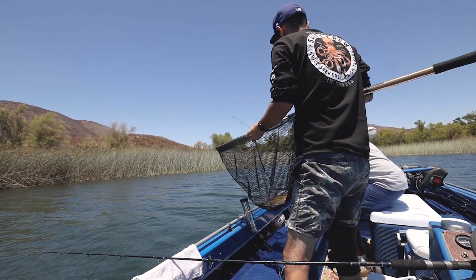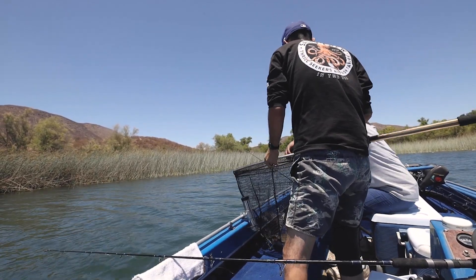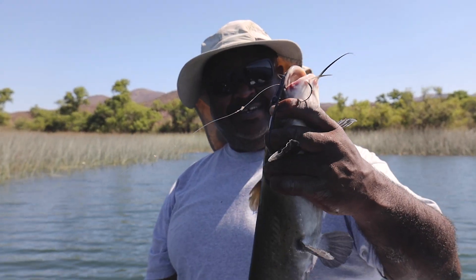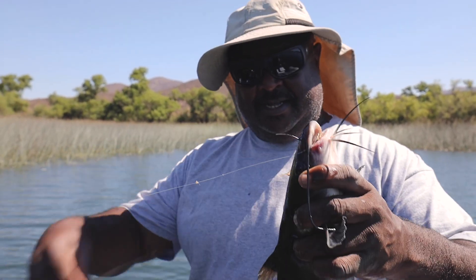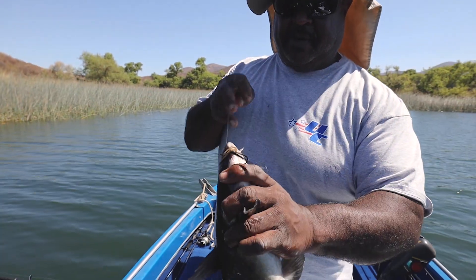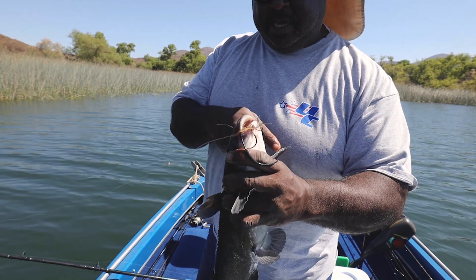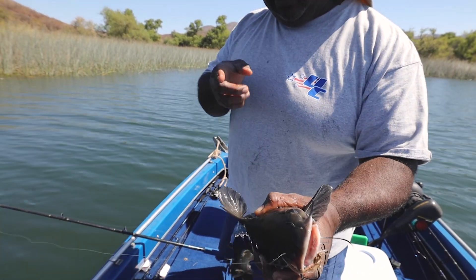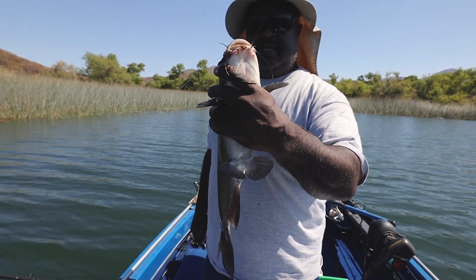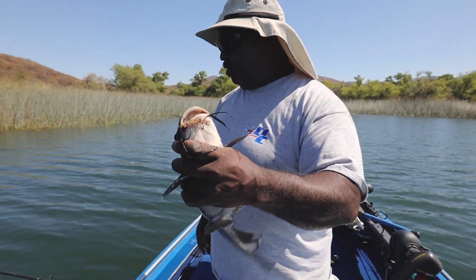Oh, here we go! That's how we do it — kitty cat! Hello sir, hello Mr. Whiskers. You just got to make sure — I'm holding him like this because they have barbs right here, here, and here. If they go inside your hand they'll hurt, so if you grab them underneath like this, it's a lot safer for you.